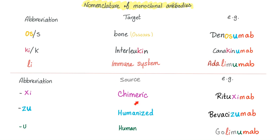How about the source sub-stem? If it has XI, it's chimeric — such as rituximab, a monoclonal antibody that is chimeric and targets CD20 on the B lymphocyte. If the drug has ZU, it means it's humanized — such as bevacizumab or today's topic, Vedolizumab. If it has just U, it means it's fully human — such as golimumab. Even though I've never heard of golimumab before, I know it's a monoclonal antibody that is human and has something to do with the immune system.